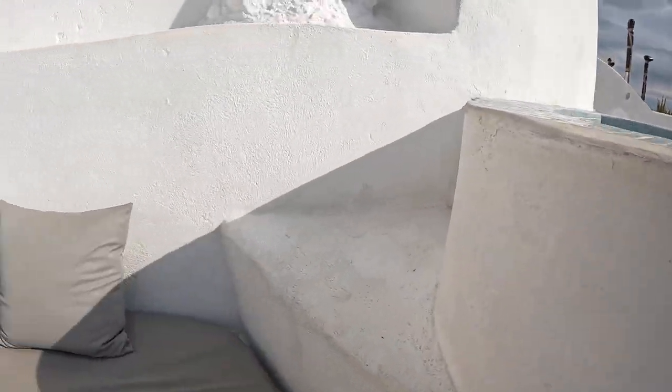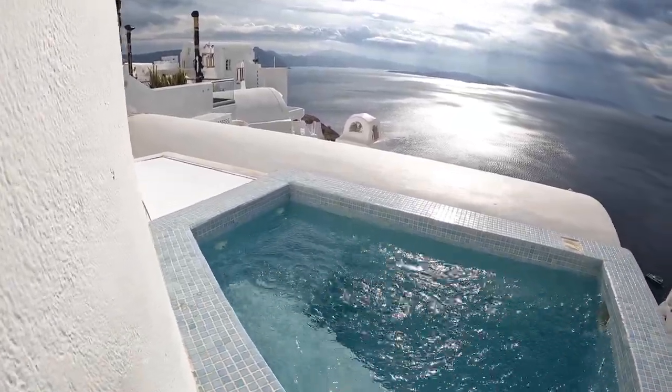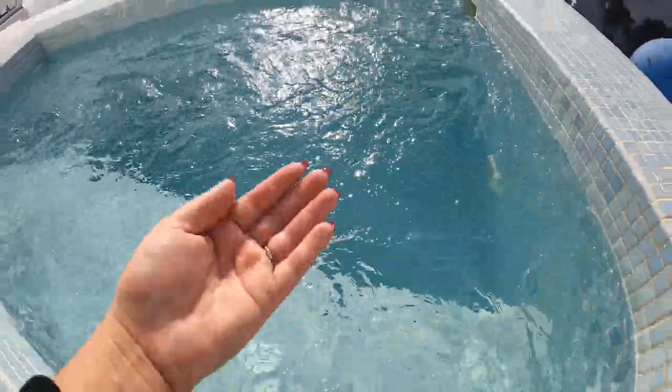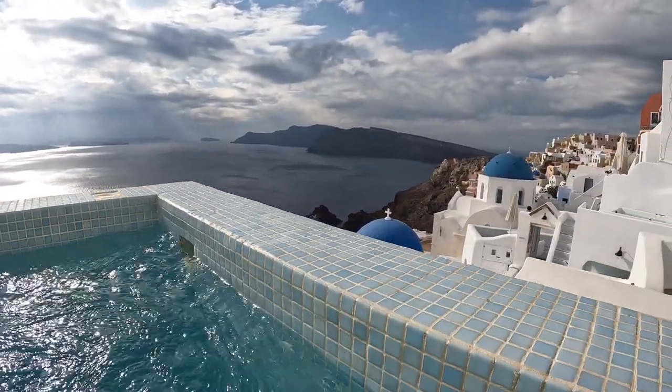If you go a couple more steps up, you have your pool — or your jacuzzi. It is heated, so it feels so nice. Imagine this pool view.